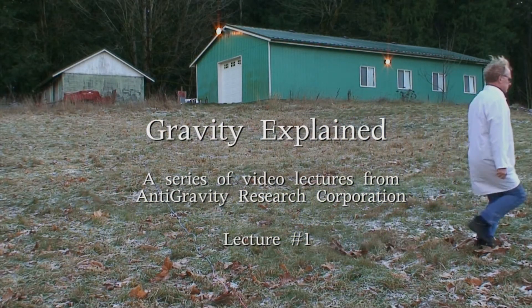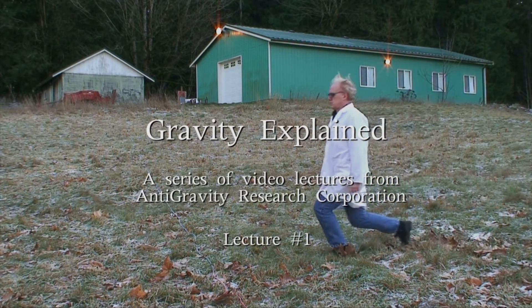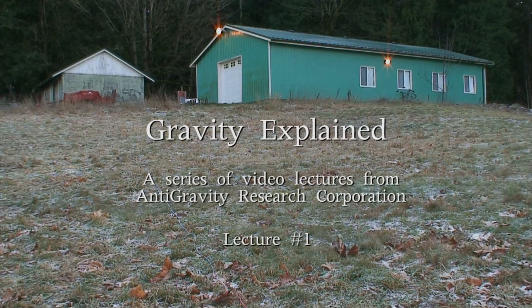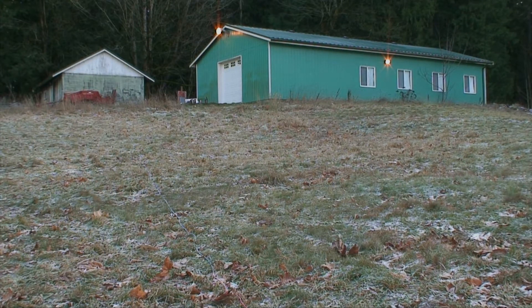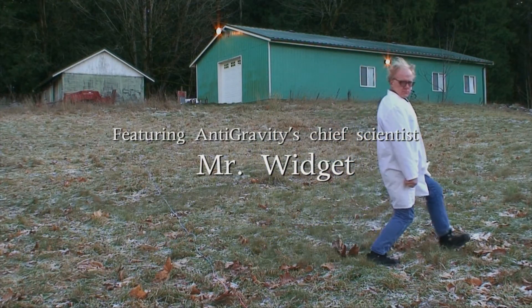Gravity Explained — a series of video lectures from Antigravity Research Corporation, featuring Antigravity's Chief Scientist, Mr. Widget.